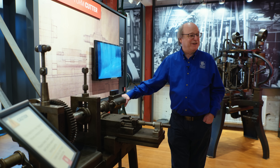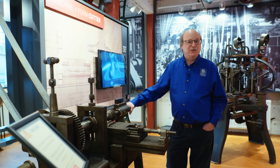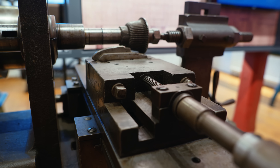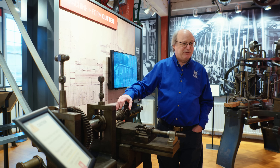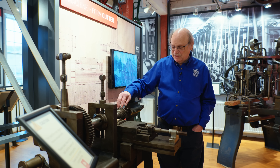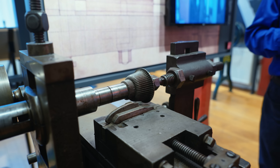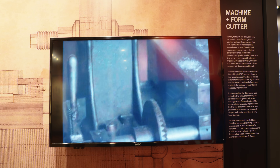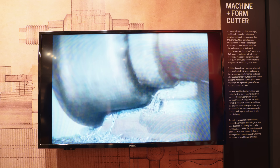One of the first machines we have on display is a horizontal mill. One of the big innovators of the time was Frederick Howe — a great machine inventor who ultimately went to Pratt & Whitney. What's remarkable for 1846–1850 is the form cutter in the vise. We have a lock plate that was cast near net shape, and prior to this machine a gunsmith would file the shape to fit. Now with this form cutter, they could take all the material in one pass and have the form they needed without filing.